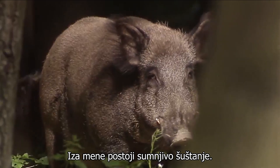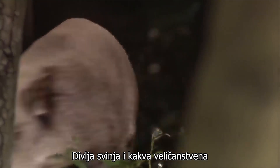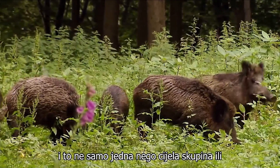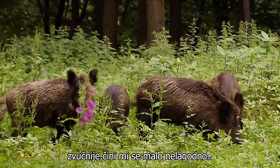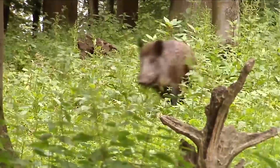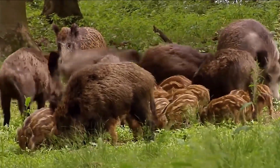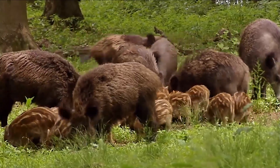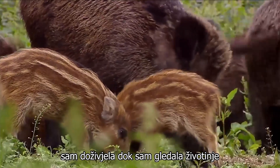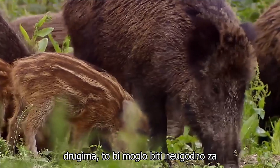Behind me there is a suspicious rustle — a wild boar, and what a magnificent animal. And not just one, but a whole group or sounder. It makes me feel a little uneasy. They also have their piglets with them. I hope this goes well. This was the most dangerous situation I have experienced whilst watching animals in the forest, because if we come too close to one another, then it could be unpleasant for me.